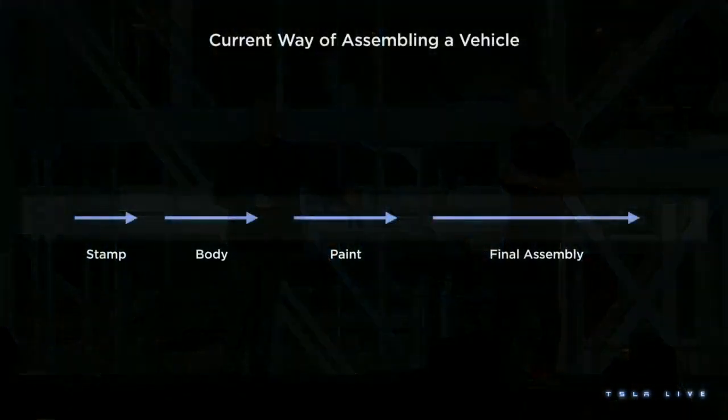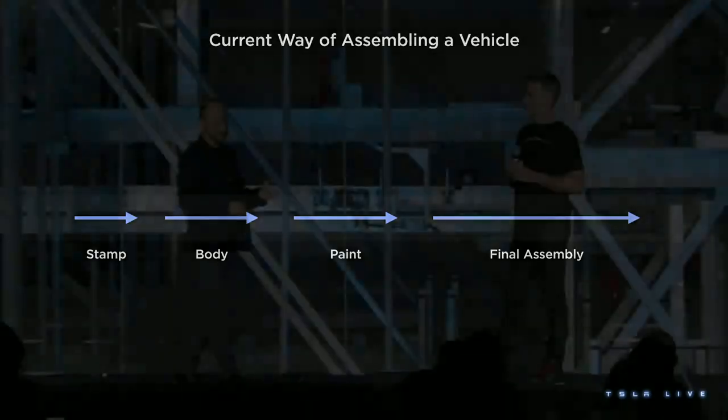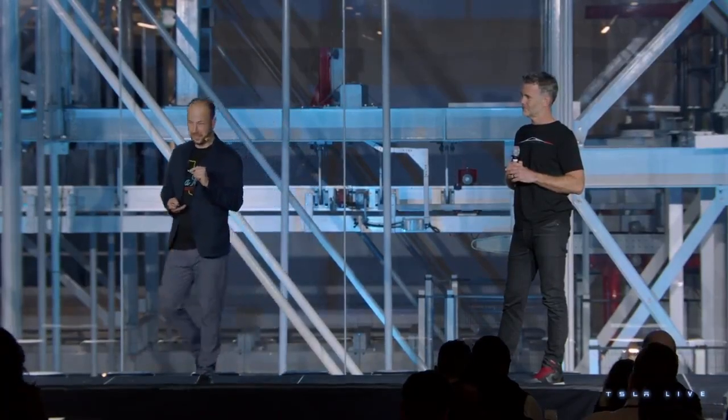The traditional way of making a vehicle is this: you stamp it, you build a body in white, you paint it, and you do final assembly. These shops are dictated by the organizational structures and the boundaries that exist in the factories. If something goes wrong in final assembly, you block the whole line and you end up with buffering in between. This is at the tail end of its manufacturing optimization — Henry Ford first invented this assembly line in 1922, and it's been a hundred years. It's really hard to make a change after a hundred years.